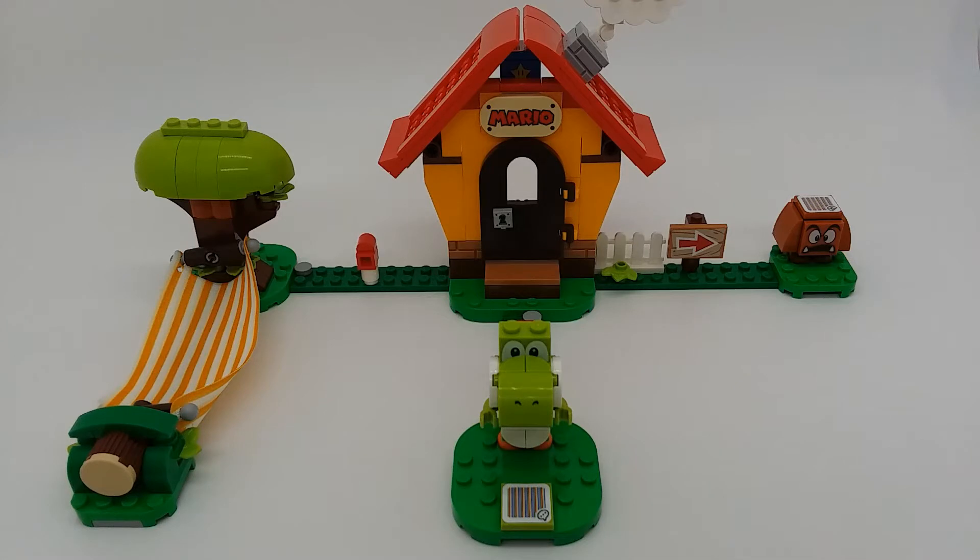Hey guys, welcome to the Brick Separator. Today I have a review of set number 71367, Mario's House and Yoshi. This set retailed for $30 in the US and came out in 2020.